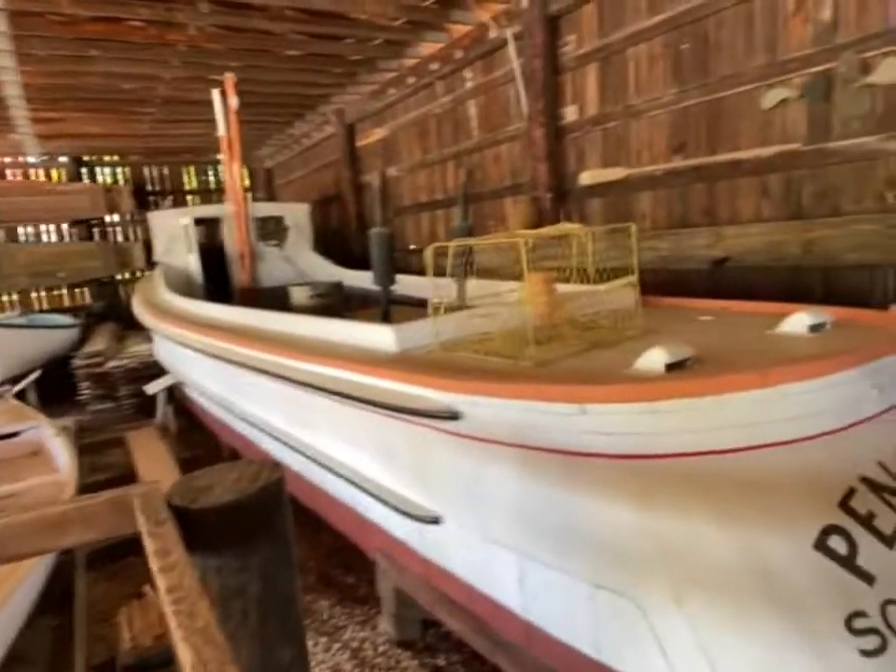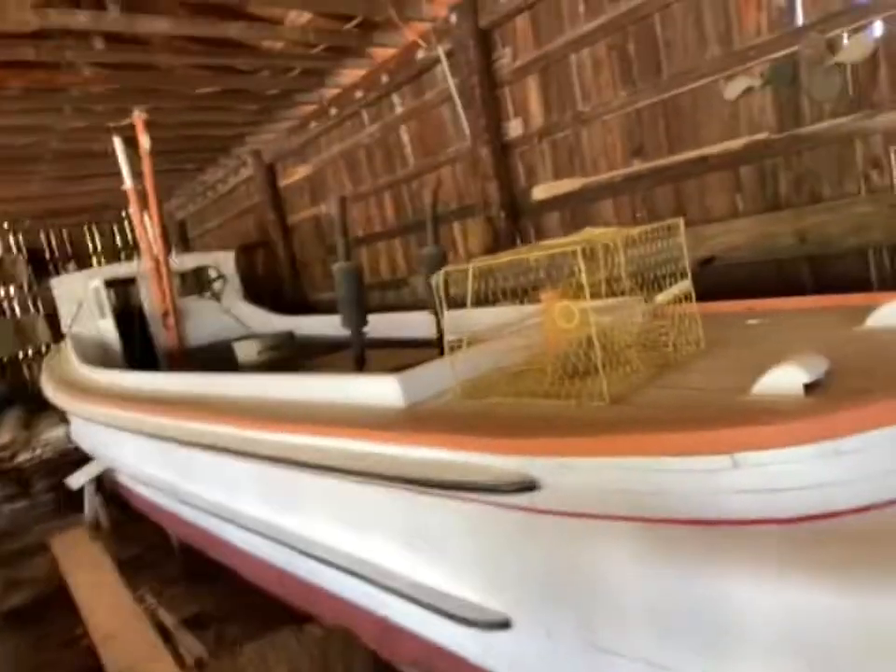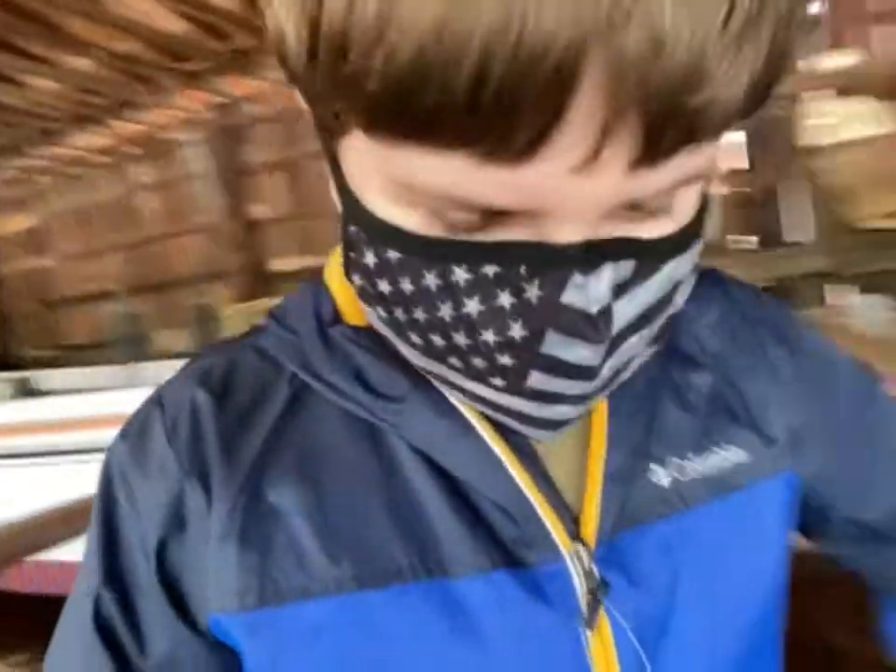That looks like a crab trap — or is that an oyster farm? Hard to tell. You know what an oyster farm looks like if you go check out my other videos. Anyway, let's head down.